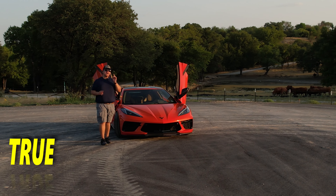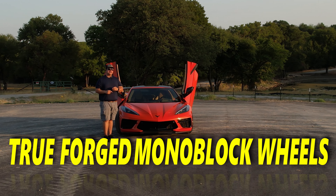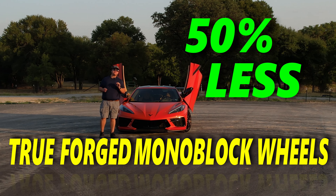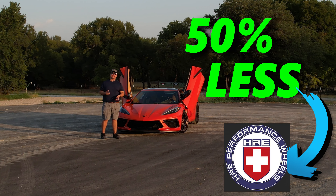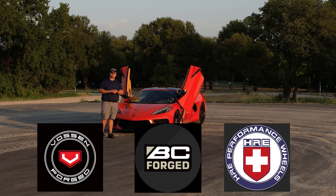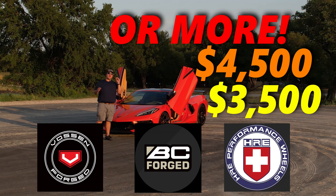What if you could buy true forged aluminum monoblock wheels for your ride, but for 30% off — 40%, even 50% less than the most common brands out there like HRE, BC Forged, and Vossen? Costs from a set from those companies can start at $3,500, $4,500, or more.